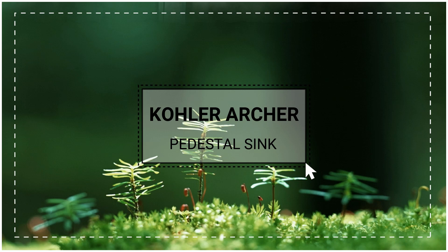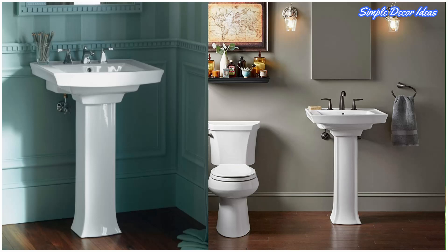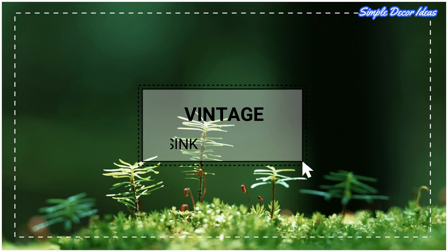Four: Archer Pedestal Sink. This lovely Archer model occupies a somewhat smaller footprint. The lines are refined in the modern style with subtle classic details, ensuring versatile allure. Choose from a range of finishes — a spectrum that ranges from bright white to warm sand to striking silken black.